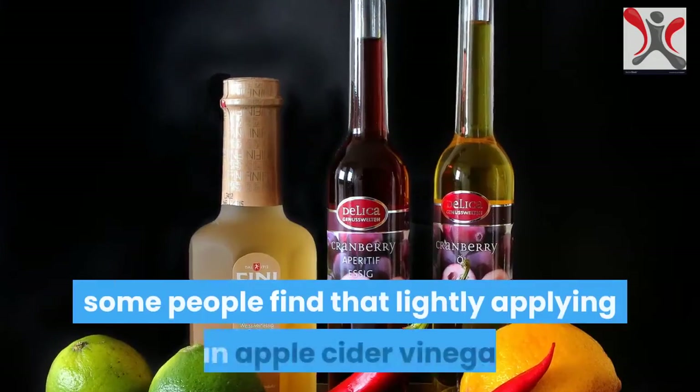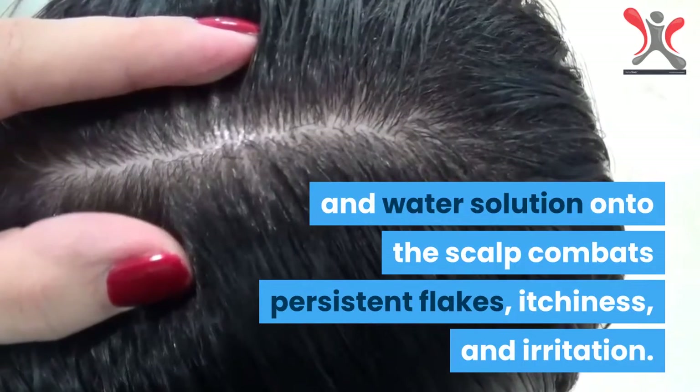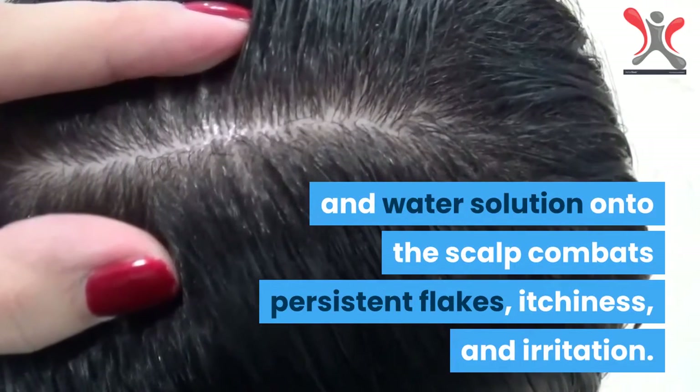To address dandruff, some people find that lightly applying an apple cider vinegar and water solution onto the scalp combats persistent flakes, itchiness, and irritation.